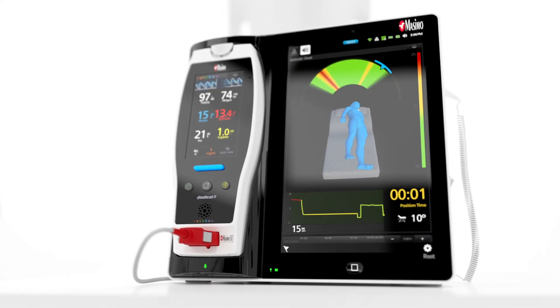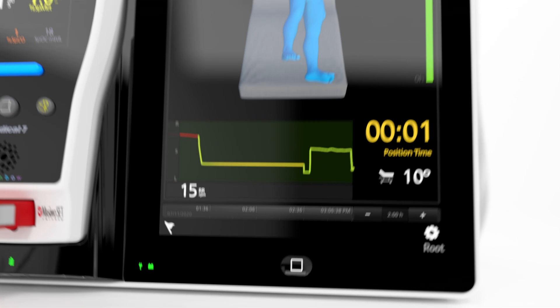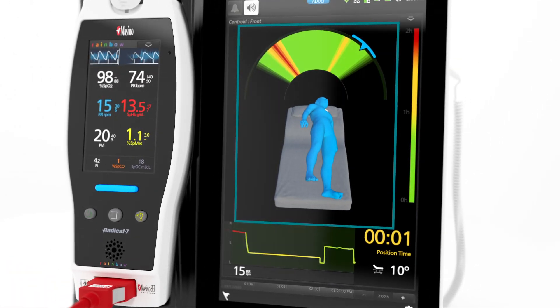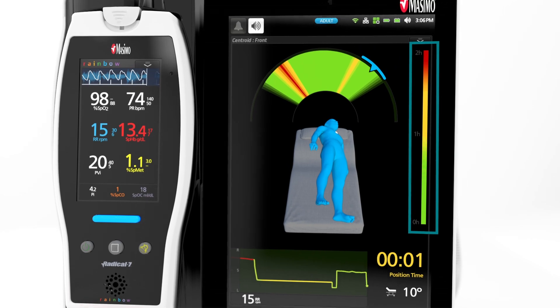Using an advanced risk-based algorithm, Centroid provides trended data to help clinicians adhere to their hospital's turn protocols, displaying at the bedside how long a patient has remained in a single position, and identifying safe and high-risk zones for repositioning based on past position and duration.